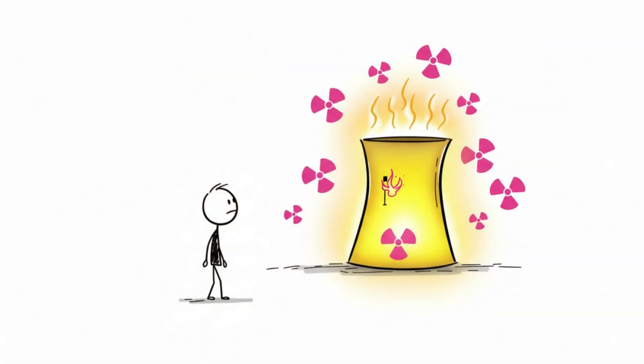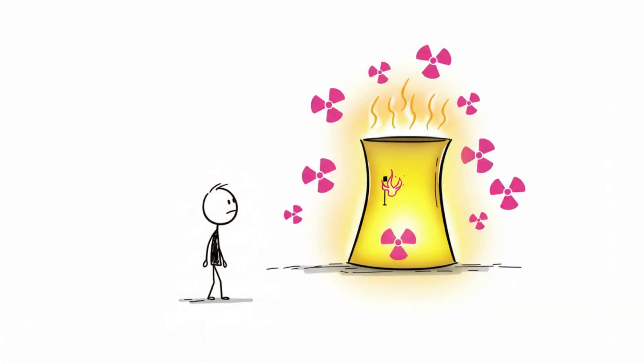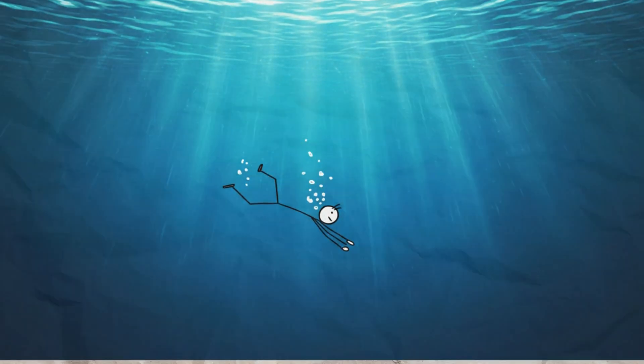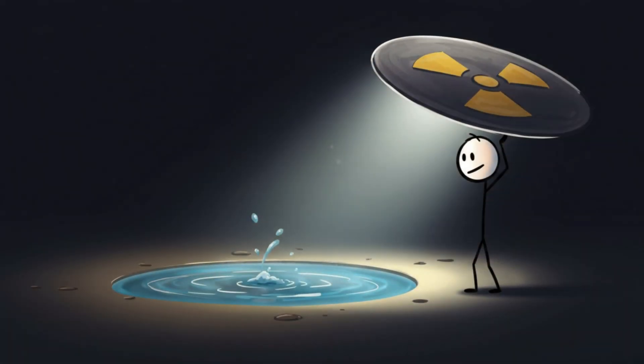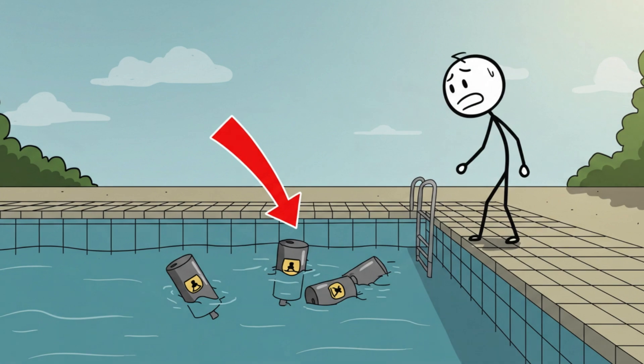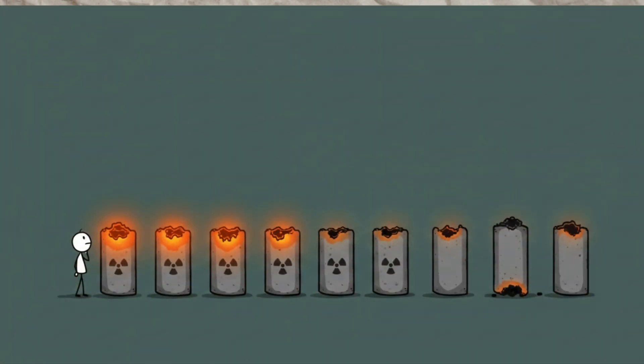Let's dive deeper. Spent nuclear fuel is highly radioactive and extremely hot — that's why it's stored underwater. The water cools the rods down and shields you from deadly radiation. Spent fuel sits at the bottom of these pools for decades, slowly losing its dangerous edge until it's inert enough to be moved into dry storage.